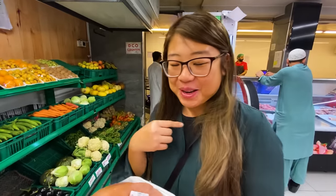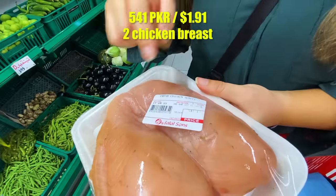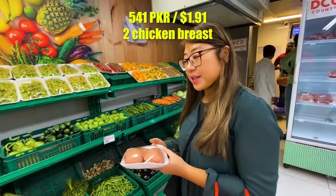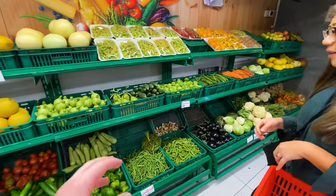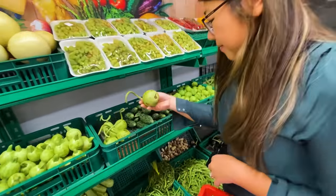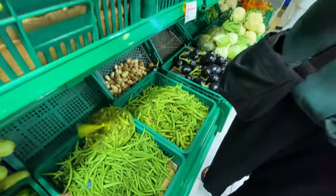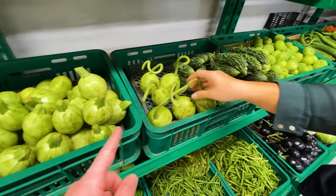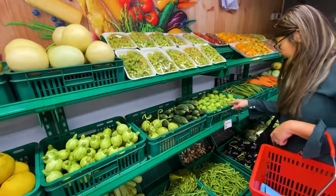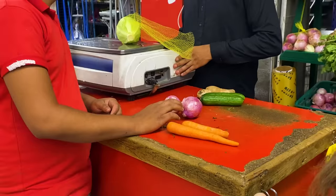Ivana managed to order chicken breast even without speaking Urdu — 541 rupees, which is actually a good price. Right beside the meat section is the fresh veggie area where you grab items yourself. They don't use plastic bags here — they use yellow nets, which is potentially very environmentally friendly. Once your net is full, you go weigh your items and they'll give you a price tag.